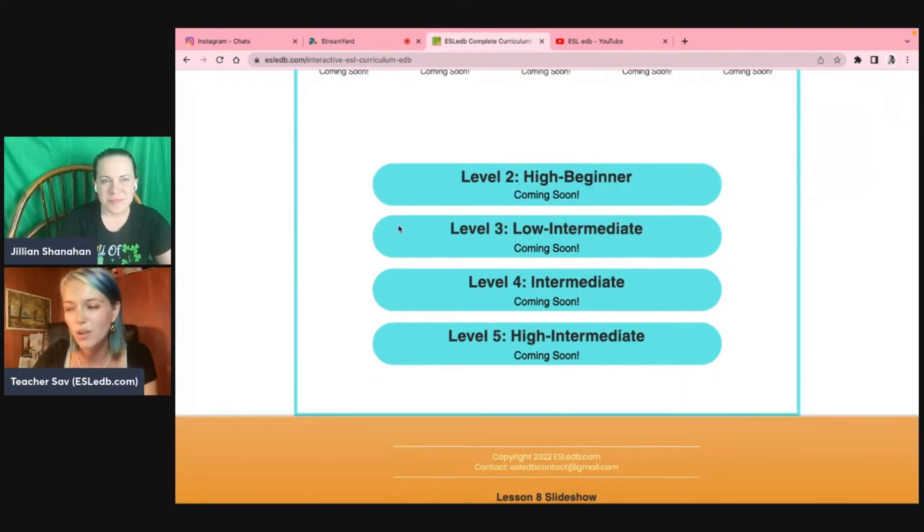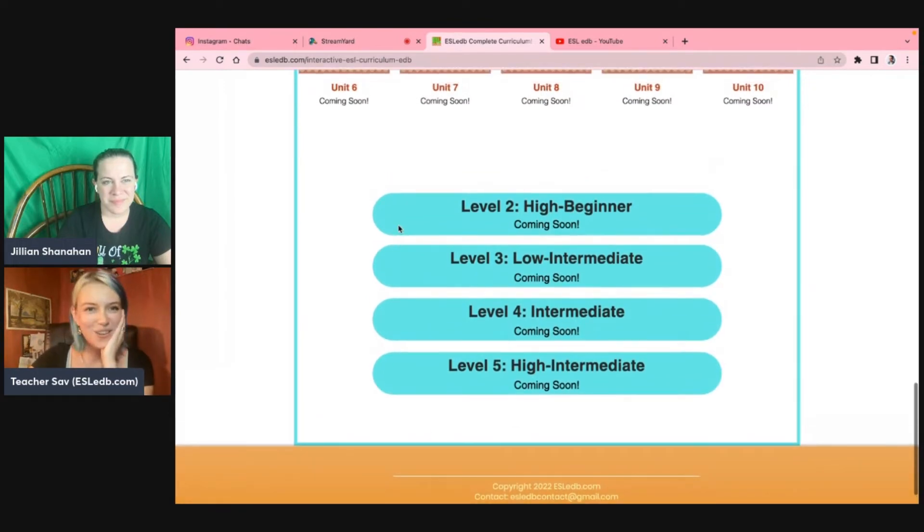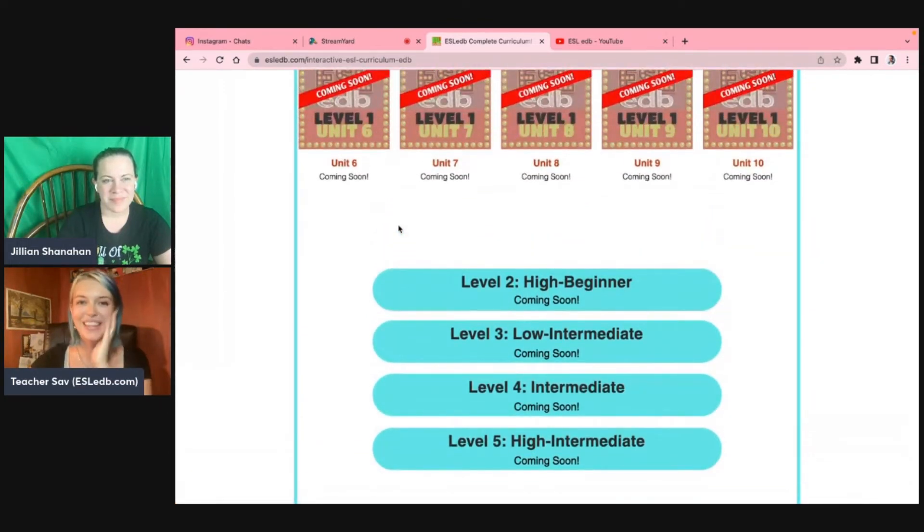One of the main goals of making ESLEDB was to create a curriculum that was truly no-prep — teachers could go in, not be confused, and just be able to use it right away. Then we wanted to make it as interactive as possible, which is why we focus on the EDB interactive side, but we also provide the PDF so they can use it on whatever platform suits them most. The third goal was just making it affordable for everyone. It's going along really well and everyone's been very supportive.